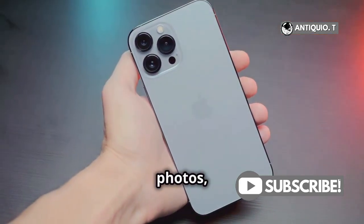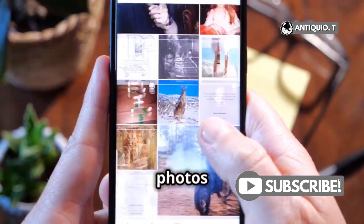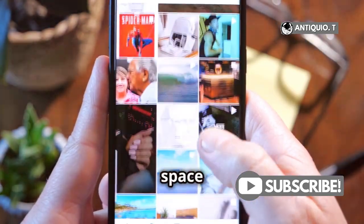For those of you with tons of photos, consider using iCloud Photos. It allows you to store all your photos in iCloud, freeing up space on your device.